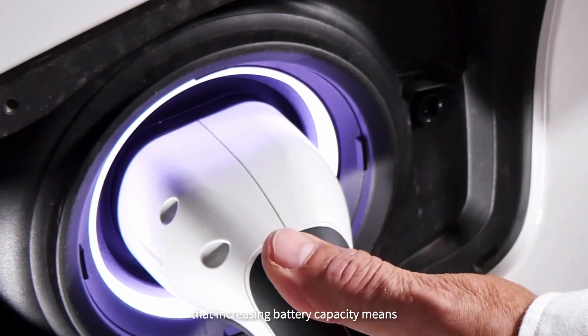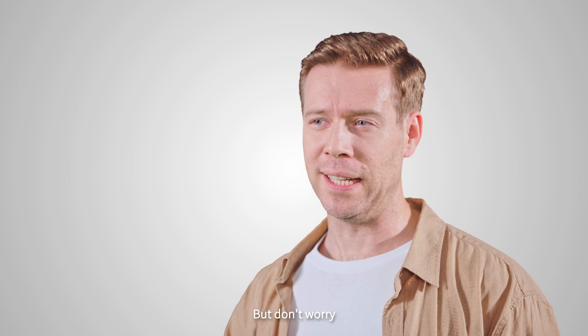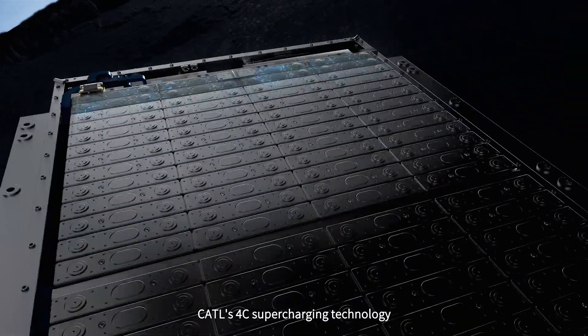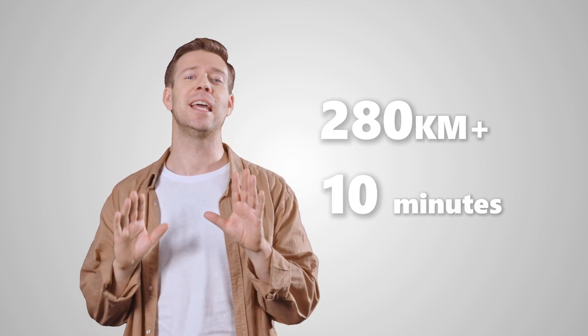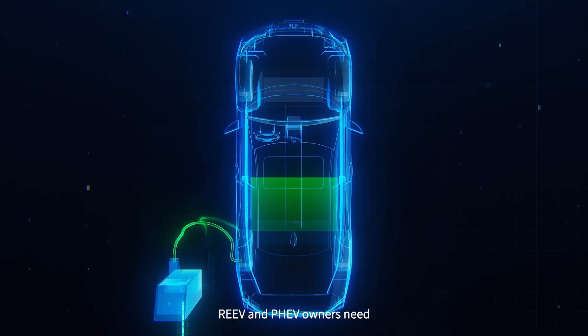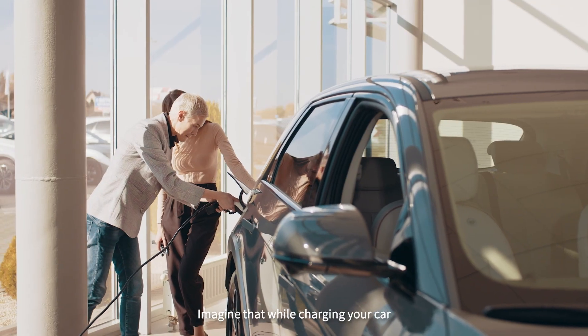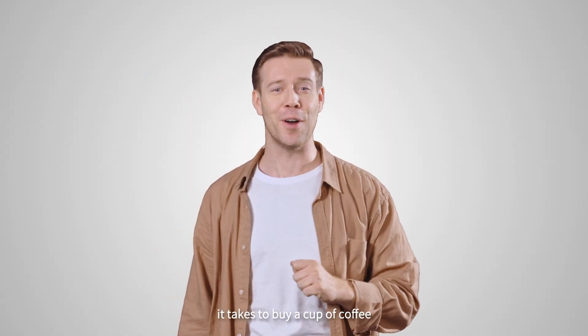Some of you may worry that increasing battery capacity means longer charging times — but don't worry. CATL's 4C supercharging technology allows for a 280-kilometer or 174-mile charge in just 10 minutes. This is exactly what REEV and PHEV owners need. Imagine setting off again in the time it takes to buy a cup of coffee.